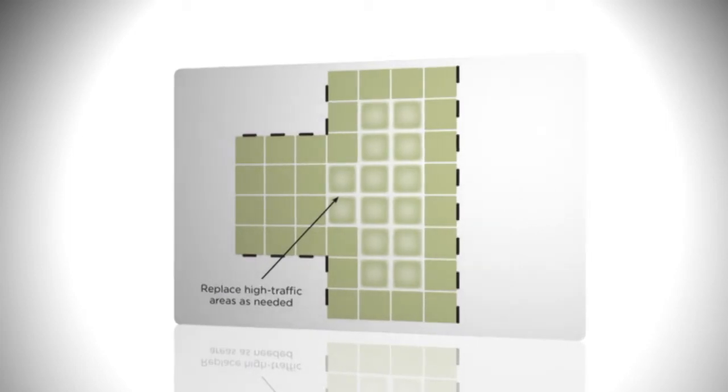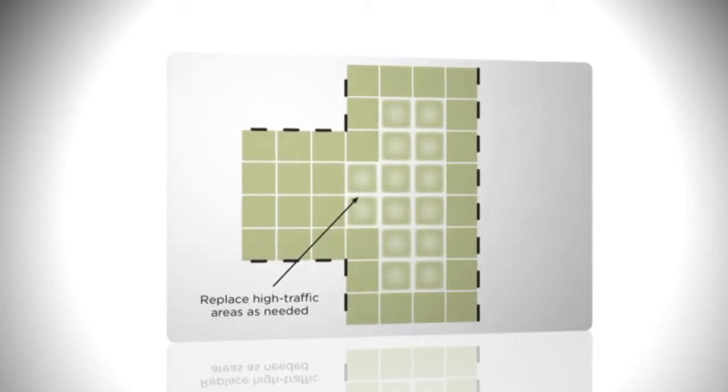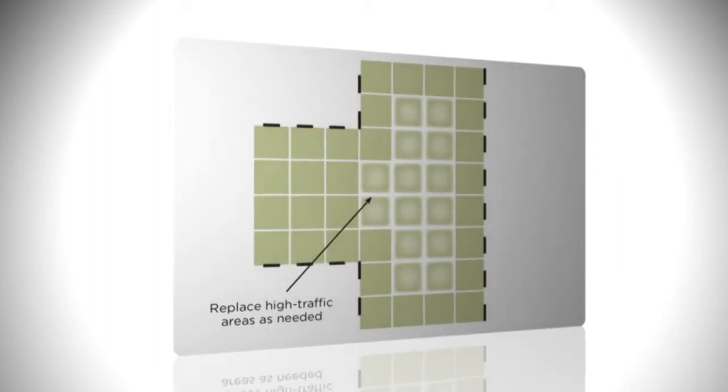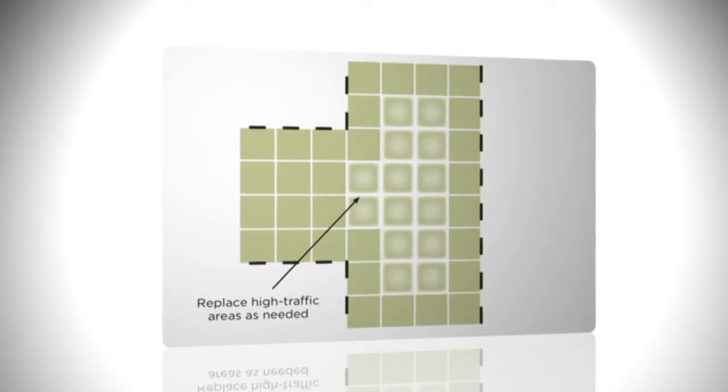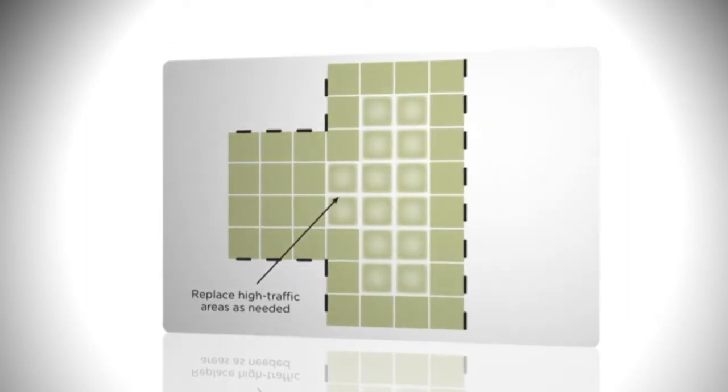Modular has an overall lower lifecycle cost than broad loom as it lasts longer. 80% of the wear occurs on 20% of the carpet. Rather than replacing an entire room or hallway, you can replace high-traffic areas as needed. This helps extend the life cycle of the flooring.